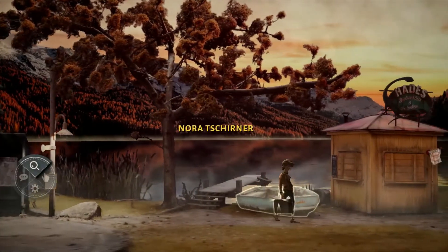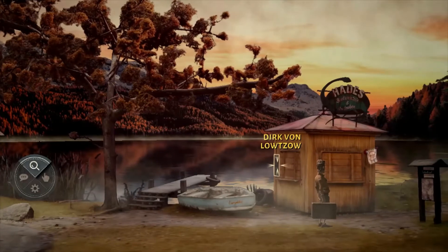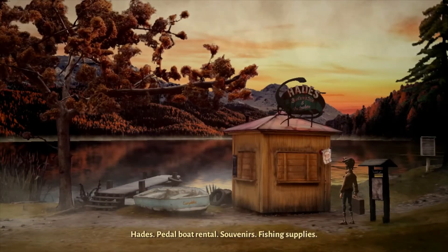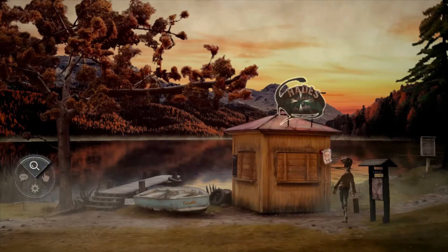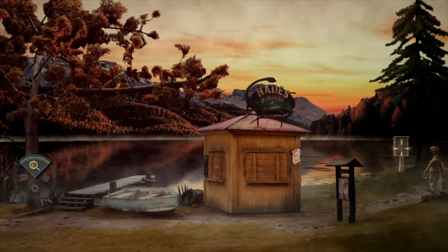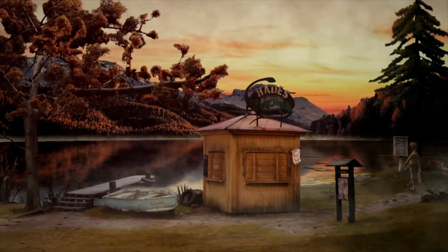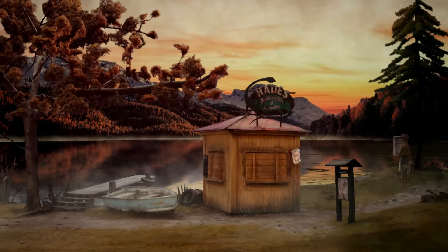The game is set in rural Germany in 1967 during the Cold War. The game is absolutely beautiful to play — all of the scenery was handmade and then digitalized. The game first came out last year in March 2019.